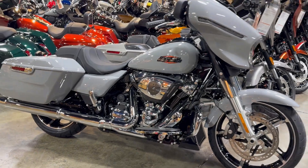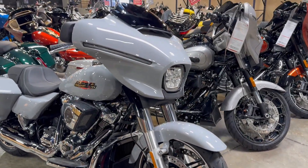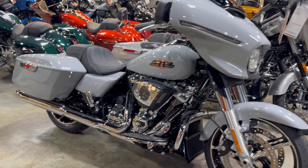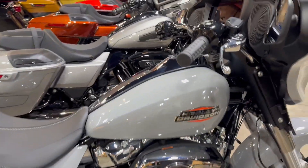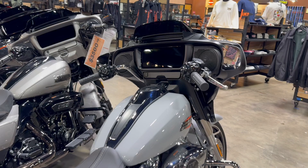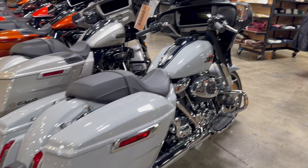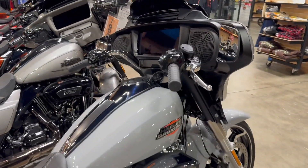We have the dual disc braking system, batwing fairing, all LED lights, and a 12.3 inch digital touchscreen — and she is ready to rip.